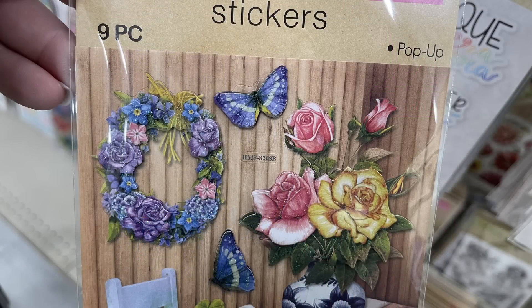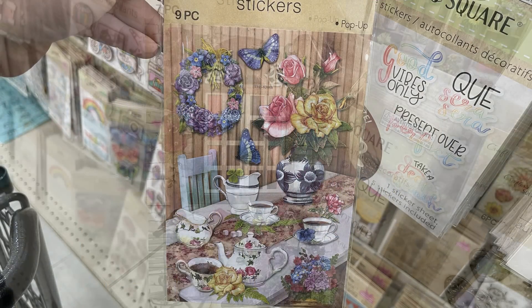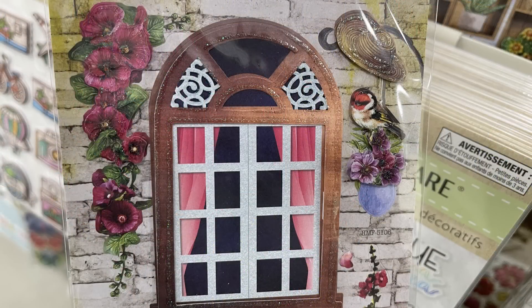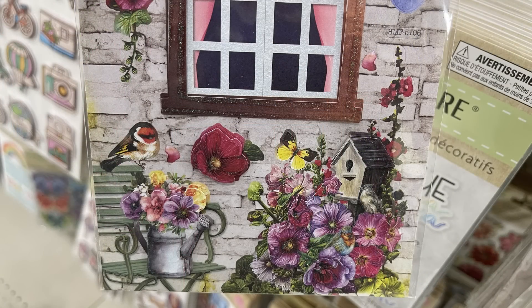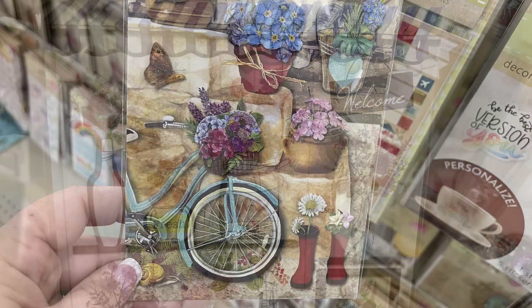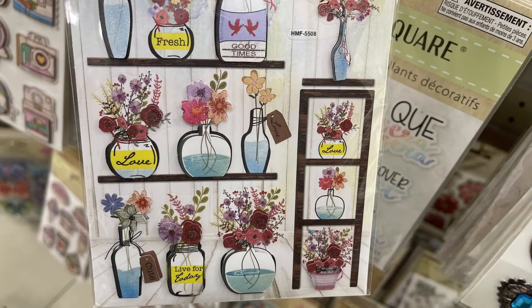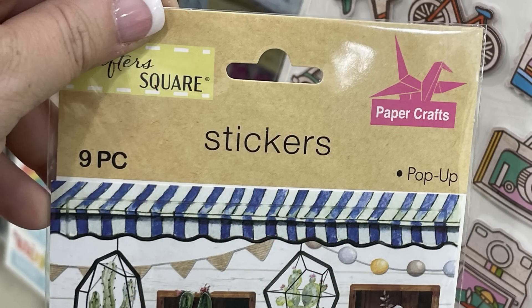Then there were these Crafter Score stickers — you get nine pieces. There are pop-up floral stickers with some daisies, a tea party design, and a window with flowers all around it. Some close-ups show all the different pictures on the card — we've got the birdhouse and bird, the watering can, a bike with different flower pots, rain boots with daisies, and potted flowers and plants on shelves. Those are pop-up style stickers.